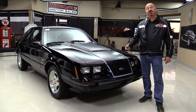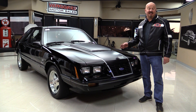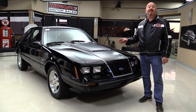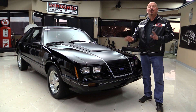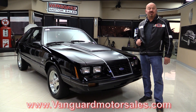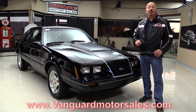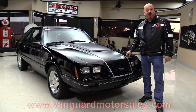Hey guys, welcome back to Vanguard Motor Sales. I'm Greg and this is an 83 5-liter Mustang. This baby's got just over 10,000 miles on it — 5-speed car, T-top car, black car. You're going to love checking it out. Wait till you see the bottom of it. We're going to put it up on the lift so you can see the bottom side is just as clean as the top. We're going to show you everything. Come on up and we'll fire it up for you right now.